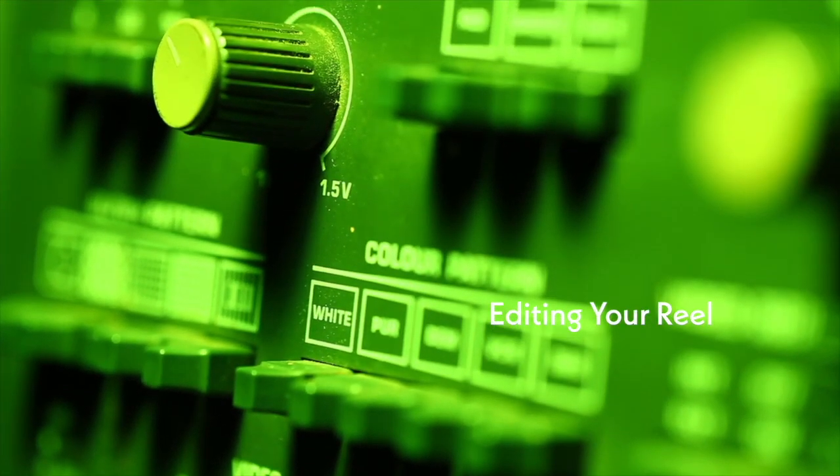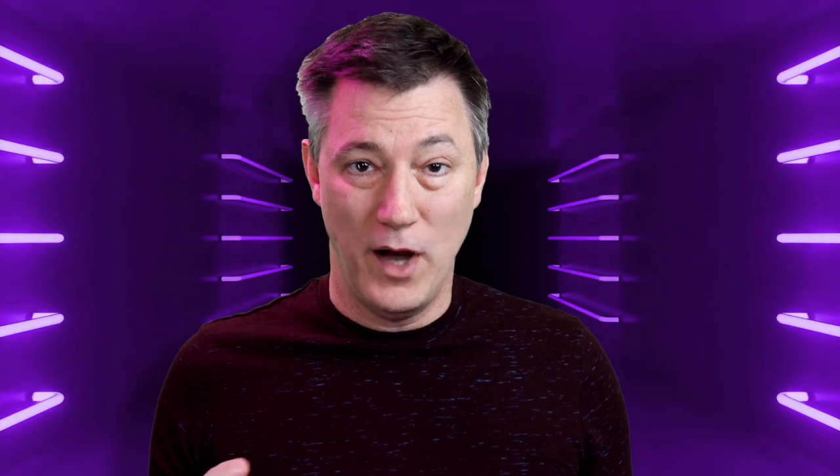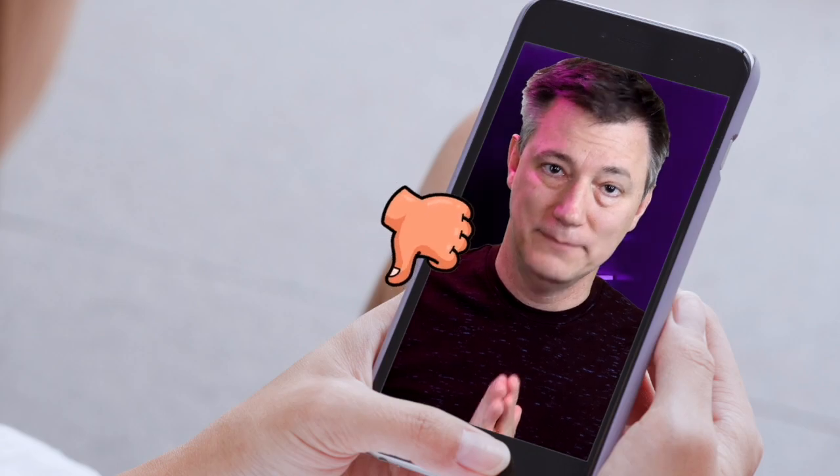Now you've got your footage on your computer and you're editing. You can use any editing software — I use Final Cut Pro, but you can use DaVinci Resolve, Premiere, Avid, iMovie, or even editing apps on your phone. Make sure your demo reel is in landscape format, not vertical — this isn't TikTok. Make sure it's in high definition so you look as good as possible. Choose your best clip from each film. That first clip should be something you're really proud of: it's recent, it looks like you, and it's the type of character you mostly get cast as.